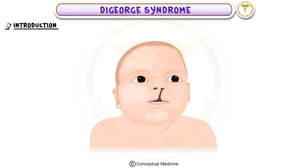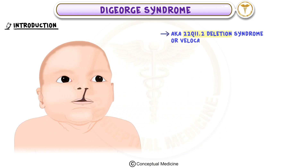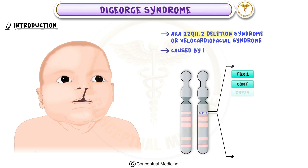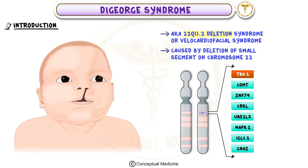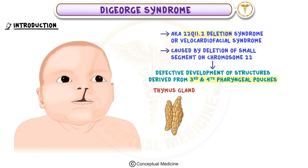In this video we will learn about DiGeorge syndrome, also known as 22q11.2 deletion syndrome or velocardiofacial syndrome. This is a genetic condition caused by the deletion of a small segment on chromosome 22, which leads to defective development of certain structures in the body, primarily those derived from the third and fourth pharyngeal pouches.